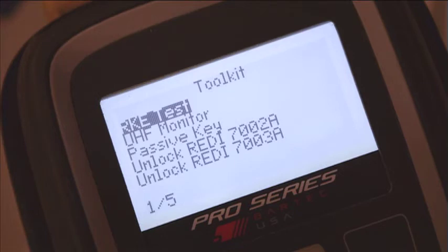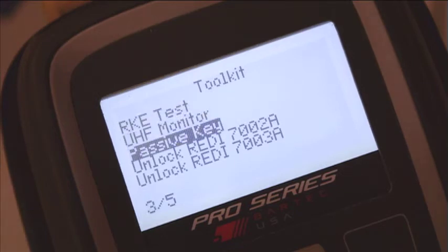These non-vehicle-specific services pertain to things like key fobs, UHF signals, and aftermarket sensor functions.